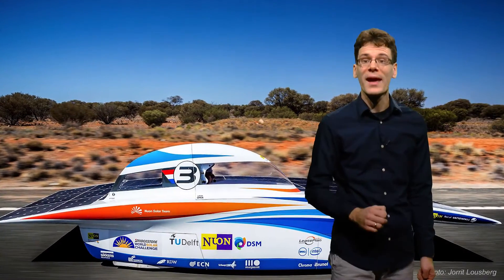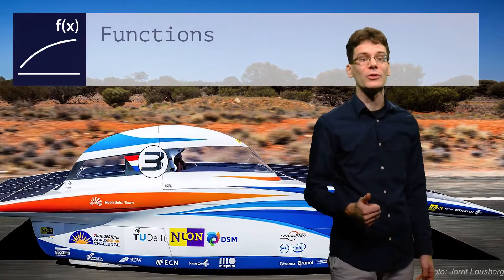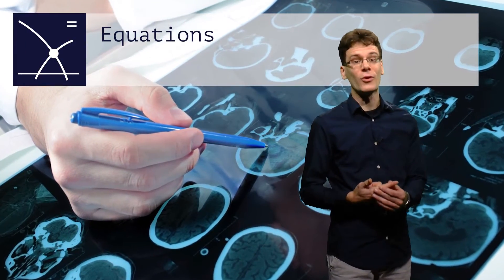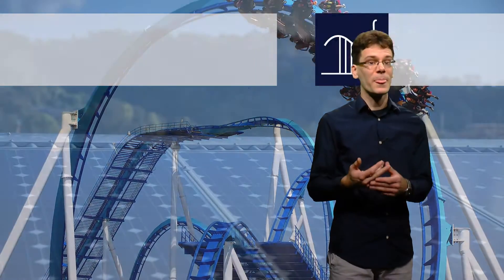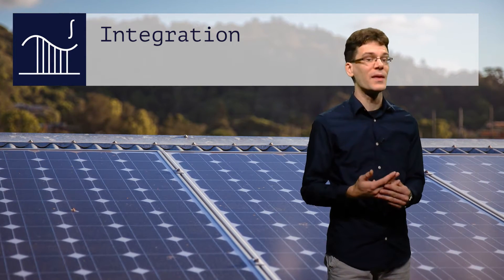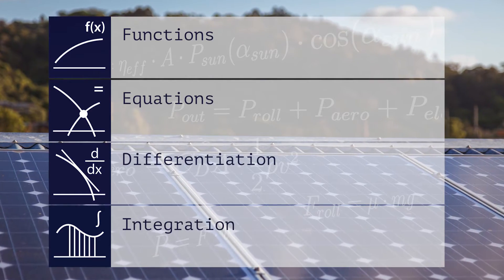There are four main topics. The first topic is functions, essential for building mathematical models. Solving equations is the second topic, important for making predictions. Finally, differentiation and integration, which are the tools to study any phenomenon that varies in time and place. We will help you to get a good understanding of these topics.